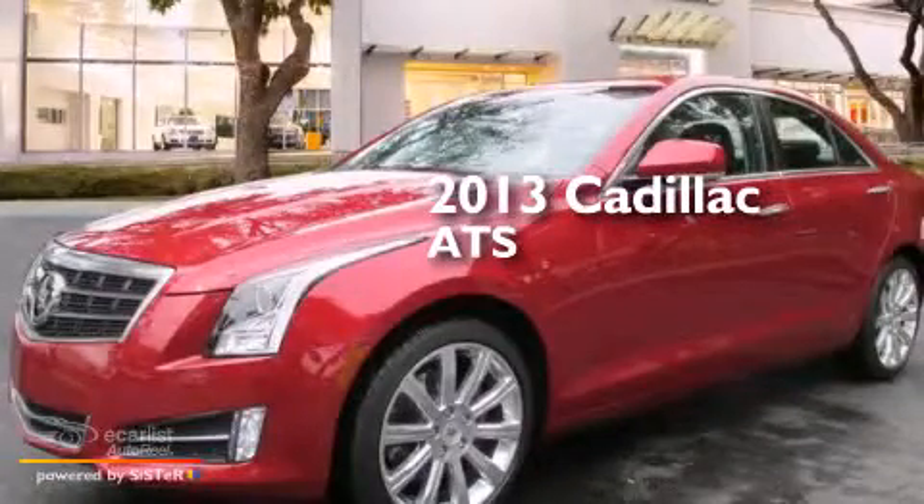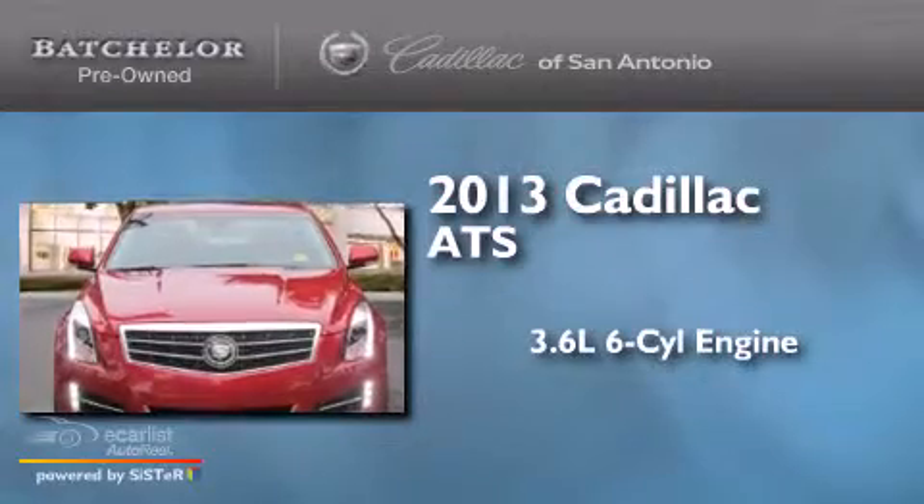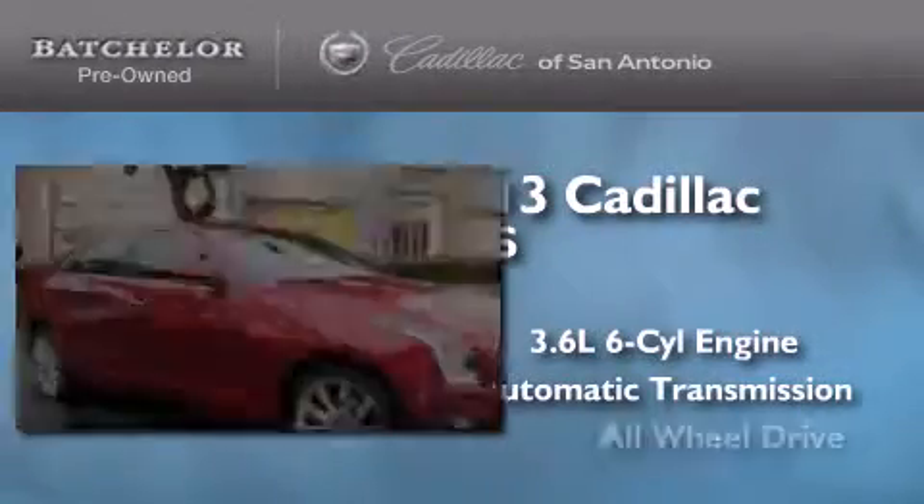This is a 2013 Cadillac ATS. It has a 3.6-liter, six-cylinder engine, an automatic transmission, and all-wheel drive.